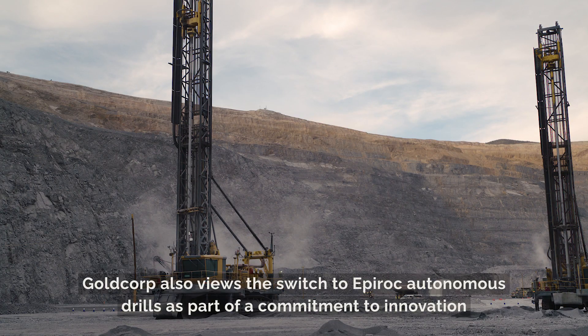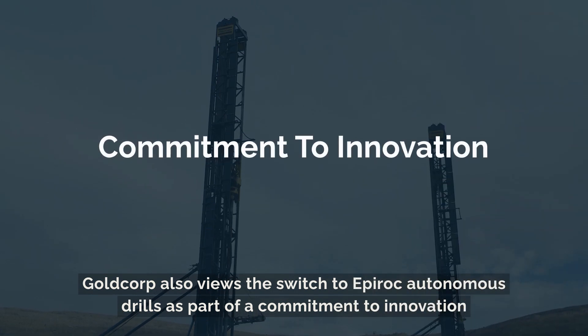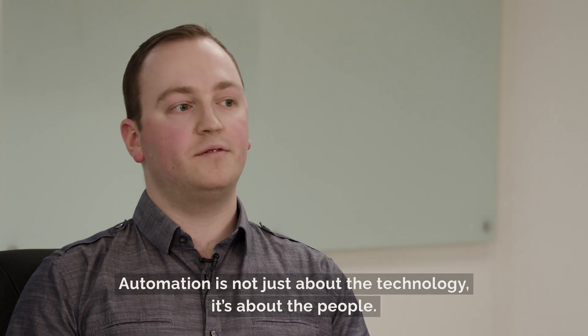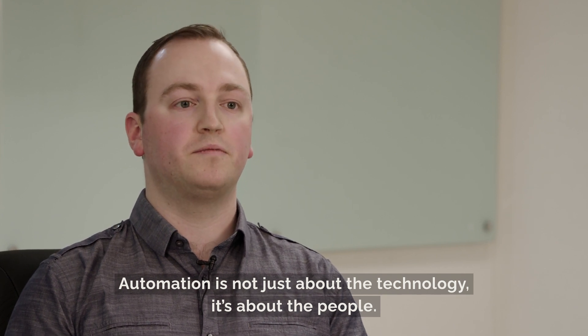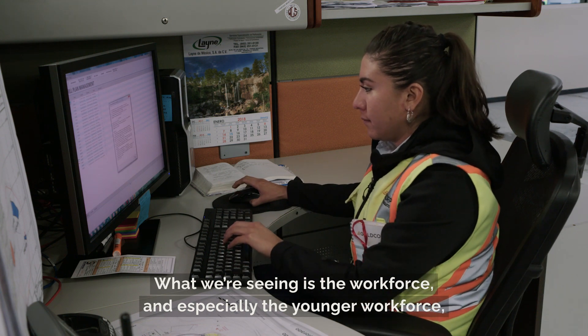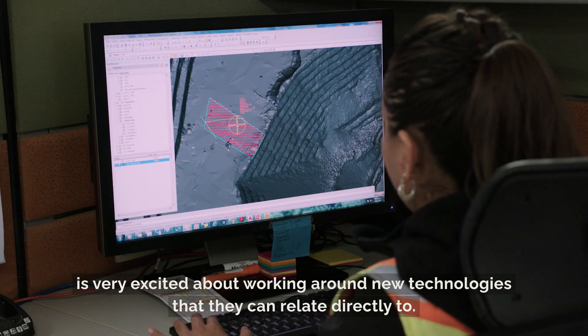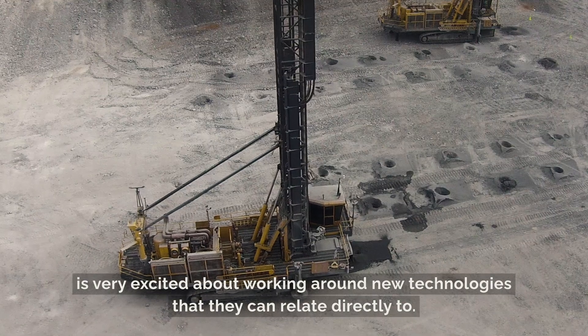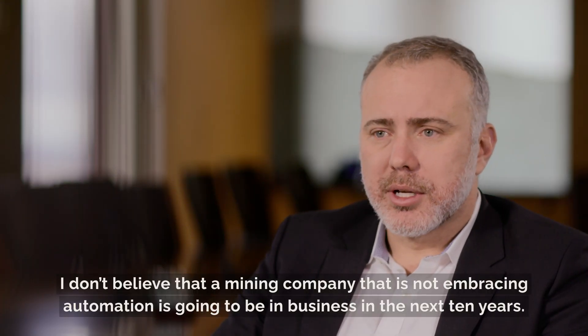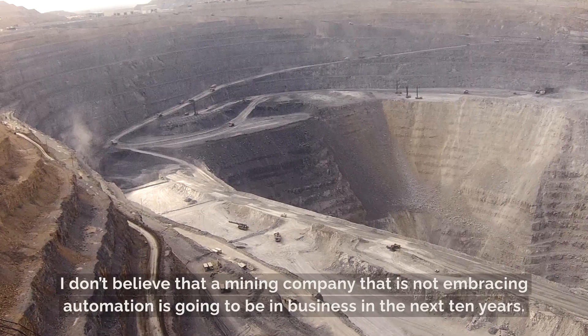Goldcorp also views the switch to Epiroc Autonomous drills as part of a commitment to innovation that positions the company for a great future. Automation is not just about the technology, it's about the people. The workforce, and especially the younger workforce, is very excited about working around new technologies they can directly relate to. I don't believe that a mining company that doesn't embrace automation is going to be in business in the next ten years.